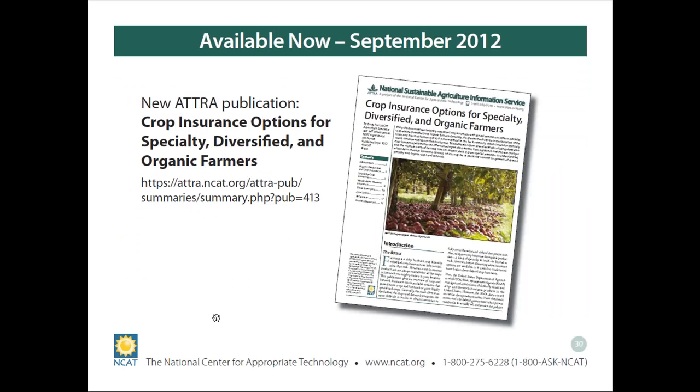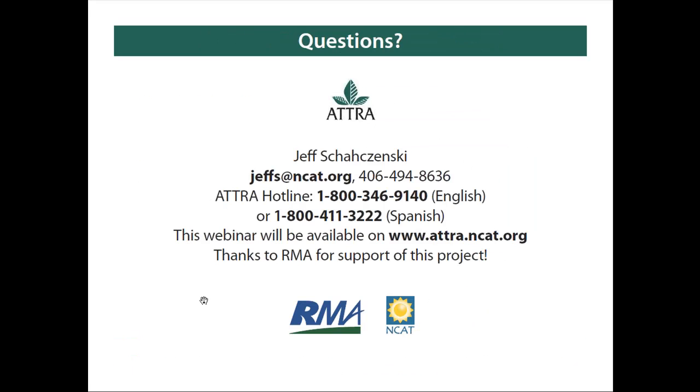If this didn't all make sense today, we have a great publication that just came out giving other examples from around the country. It goes through this a little bit slower than I did today. It's available by calling our 1-800 number or by getting online at the ATRA website. Okay Rich, do you have any questions? I'll be happy to take them.